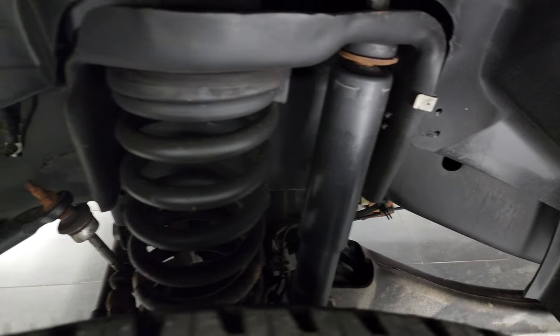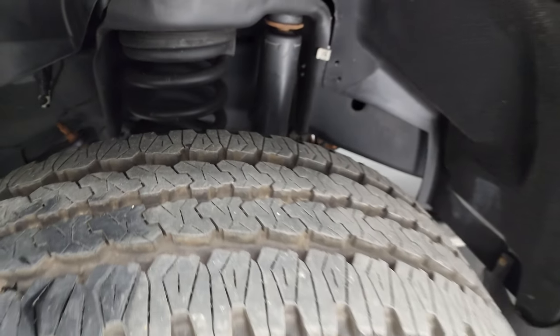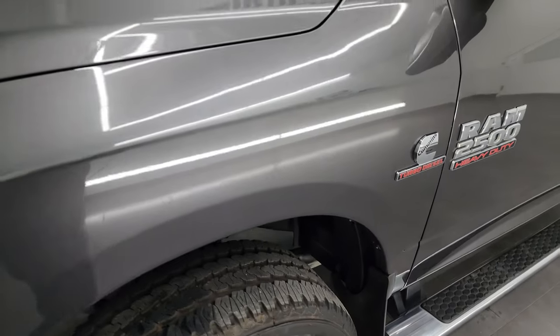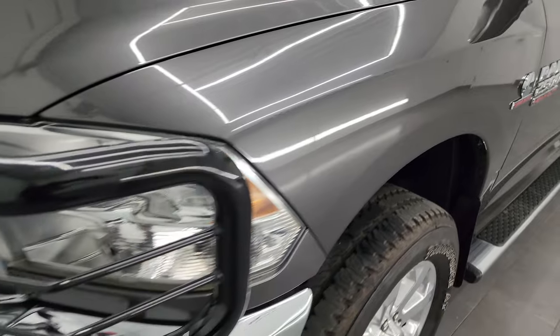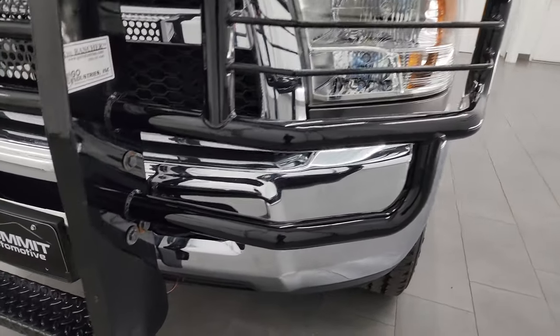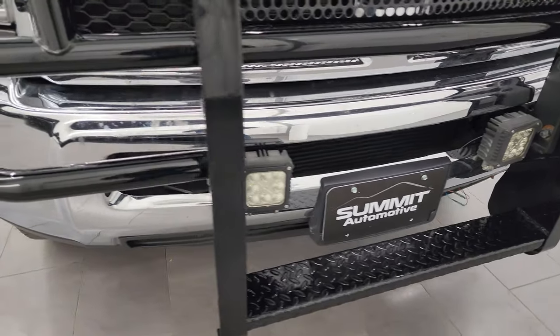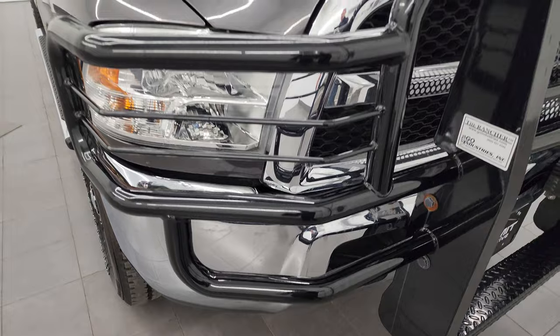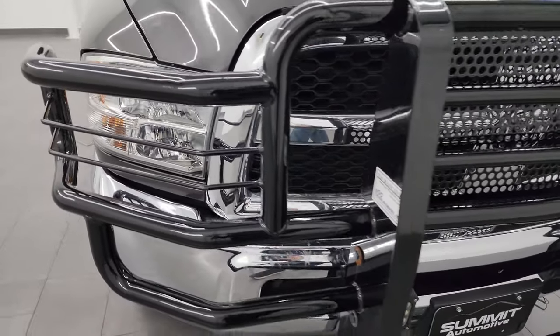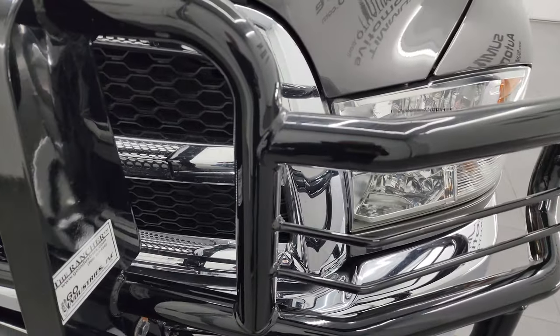Frame and underbody is in excellent condition. This is a one-owner, clean title history, clean Carfax out of Ohio. Front fender is in great shape. It does have a Rancher Go Industries grill guard with the step on it, and some aftermarket fog lights — I'll try and turn those on at the end of the video so you can see how bright they are. That grill guard is in excellent shape, the front bumper is in great shape, and the grill is in nice condition.